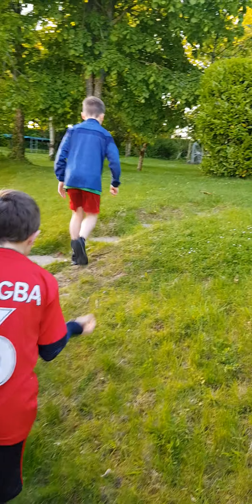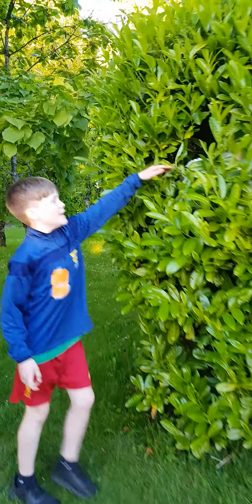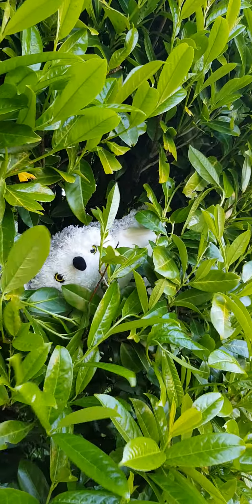Now we're moving on to the Jamaican Lumber Owls. This is Owly — he's a bit angry today. Here are the Jamaican Lumber Owls' enclosure. That's our Jamaican Lumber Owl habitat.